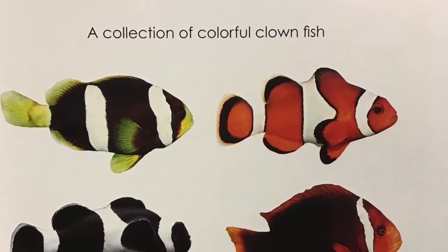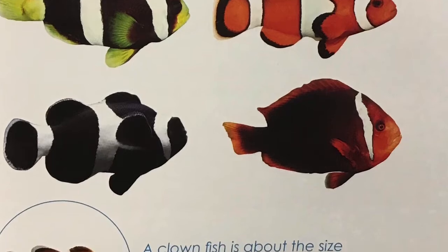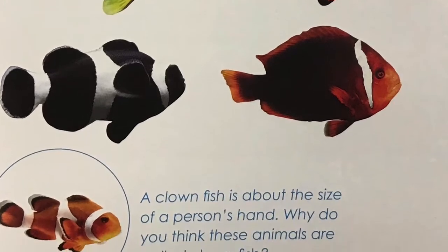A collection of colorful clownfish. A clownfish is about the size of a person's hand. Why do you think these animals are called clownfish?